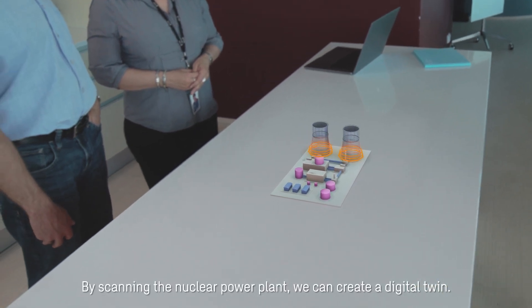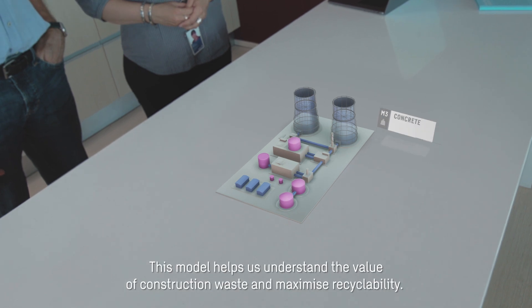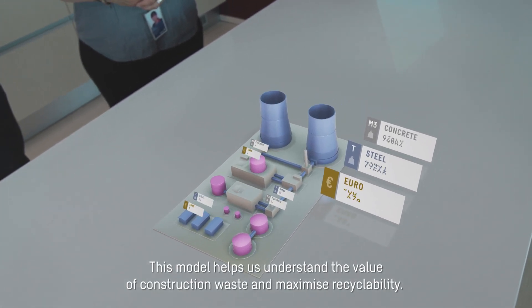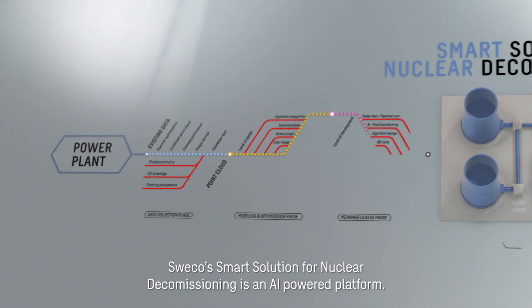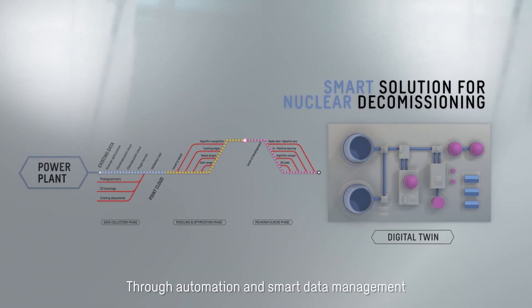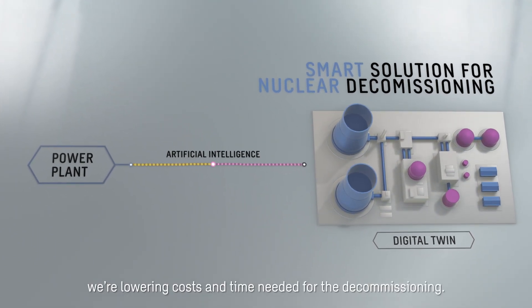By scanning the nuclear power plant, we can create a digital twin. This model helps us understand the value of construction waste and maximize recyclability. Sweco's smart solution for nuclear decommissioning is an AI-powered platform. Through automation and smart data management, we're lowering costs and time needed for the decommissioning.